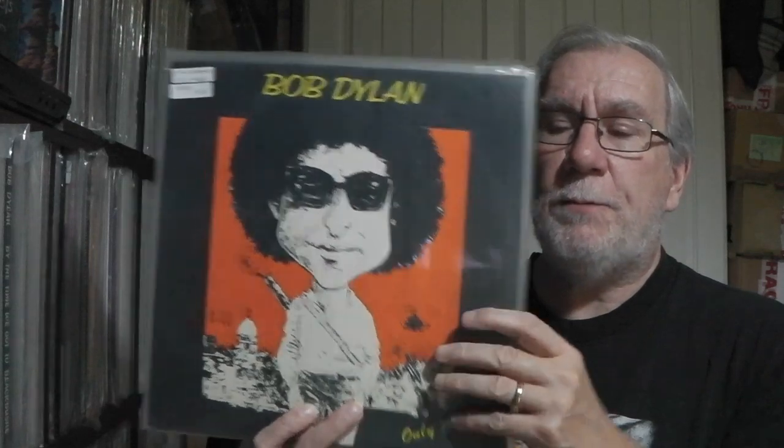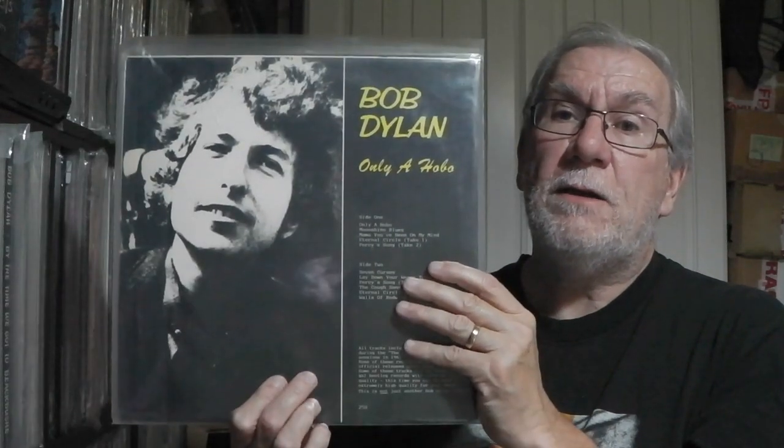Next one is Only A Hobo — single LP. This is early stuff, 1963. It's got 250 at the bottom, which may mean only 250 were made. It is multicoloured vinyl — multicoloured splatter in fact. A nice 1980s single LP with a deluxe sleeve. There's a bit of blurb on the back telling you the merits of buying that particular release.